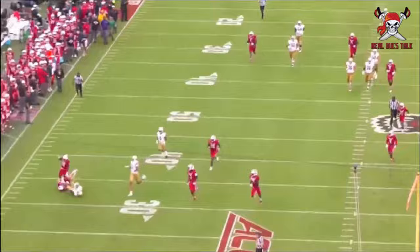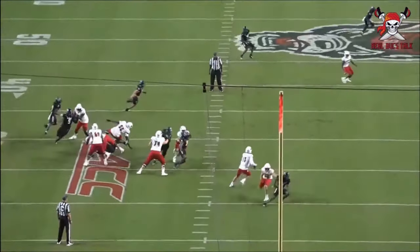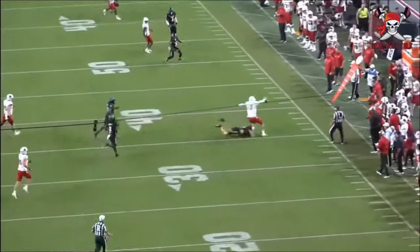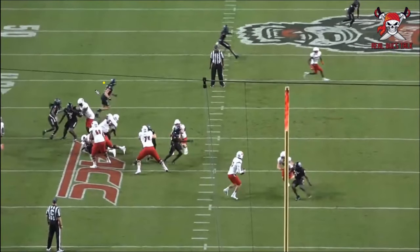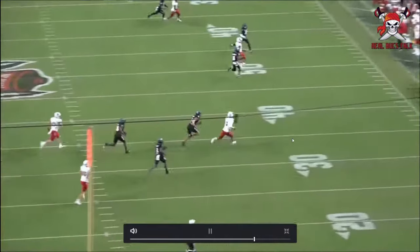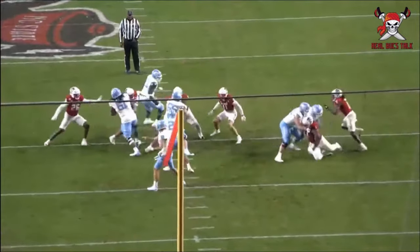That closing speed and just beating everyone to the spot is insane. More motor, more speed — sideline to sideline. This is something we did see a lot of with Devin White too. Look where the quarterback is when he starts to run and where Peyton Wilson is — he tracks him down saying you're not getting to that first down marker, chasing him all the way across the entire field.